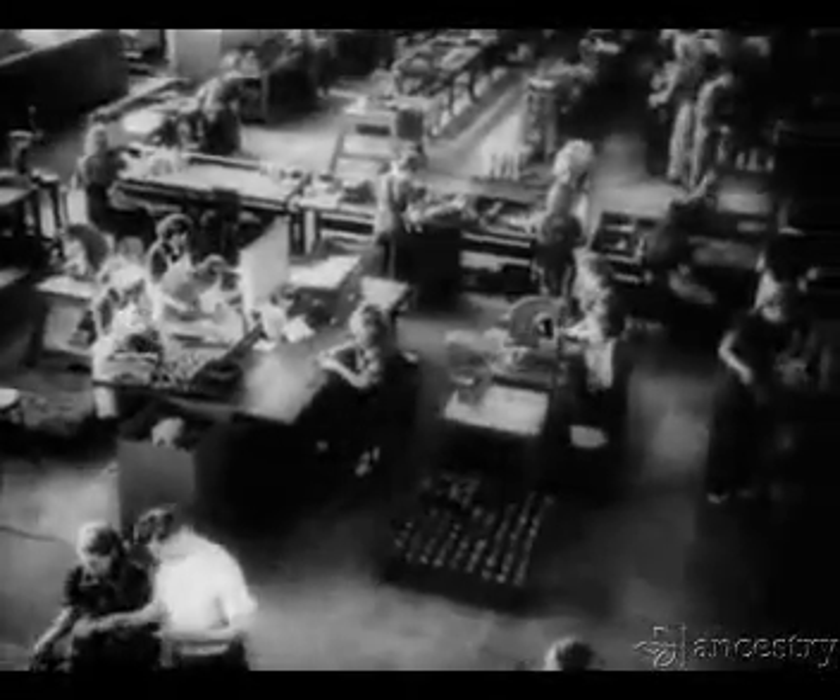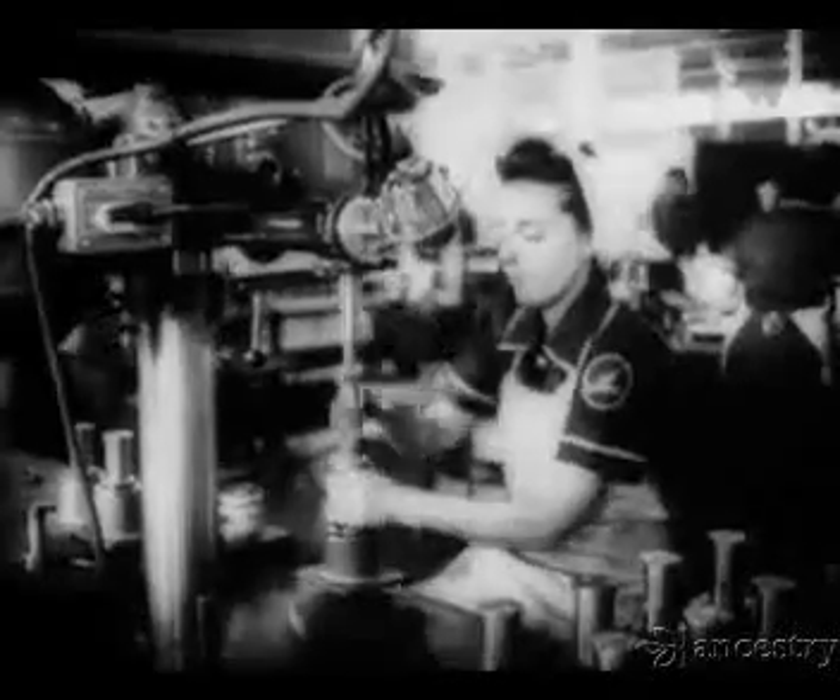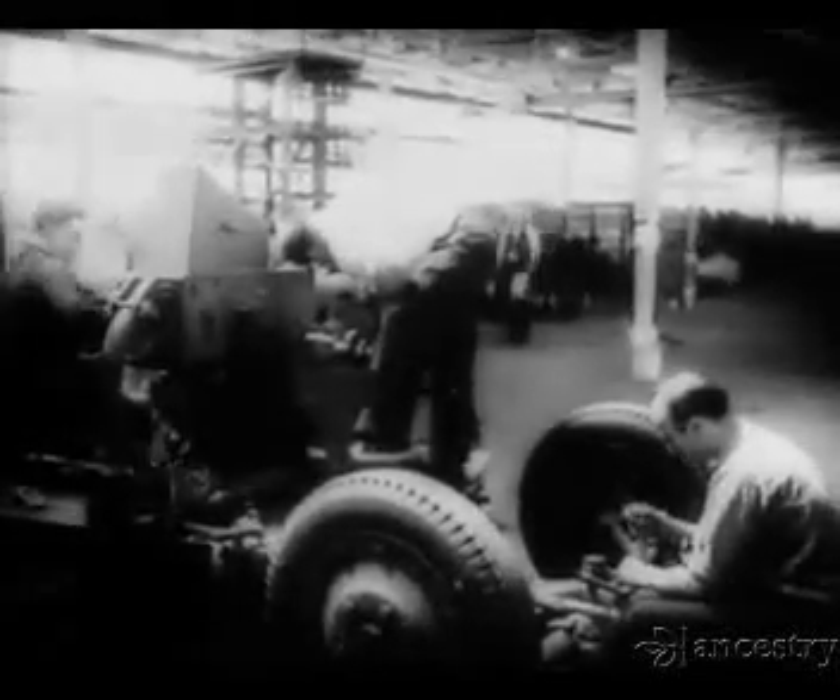Typical of the speed with which great American industrial plants have been converted to war is this arms factory somewhere in midwestern United States. A year ago, these girls made automobile tires. Today, they inspect some of the 1,500 precision parts that go into the making of Bofors anti-aircraft guns.